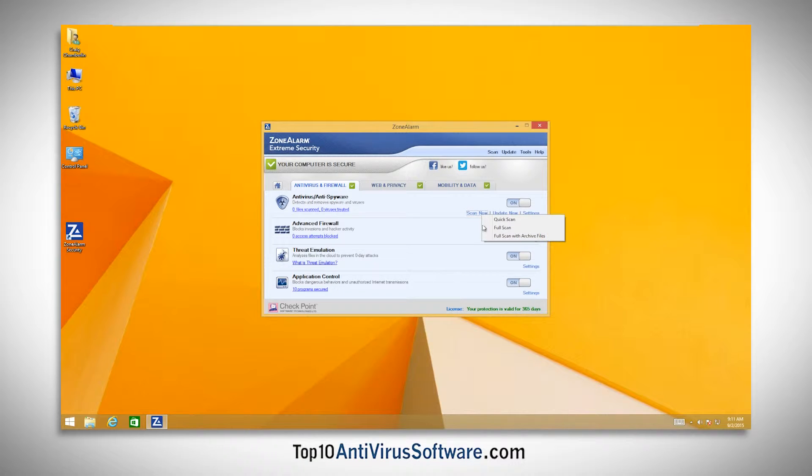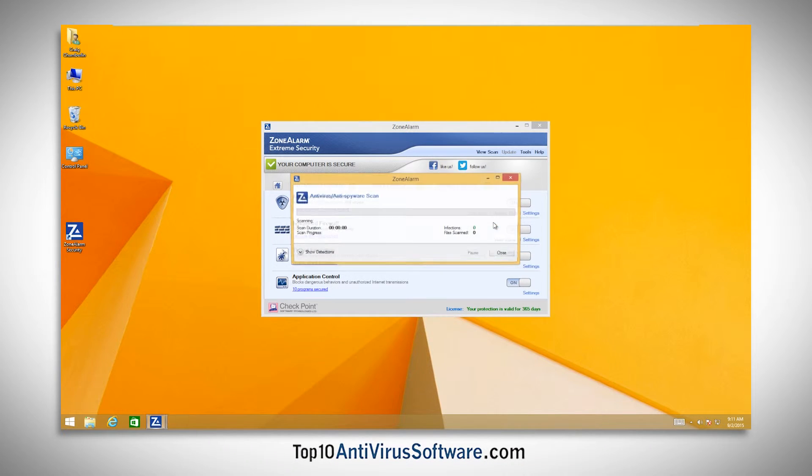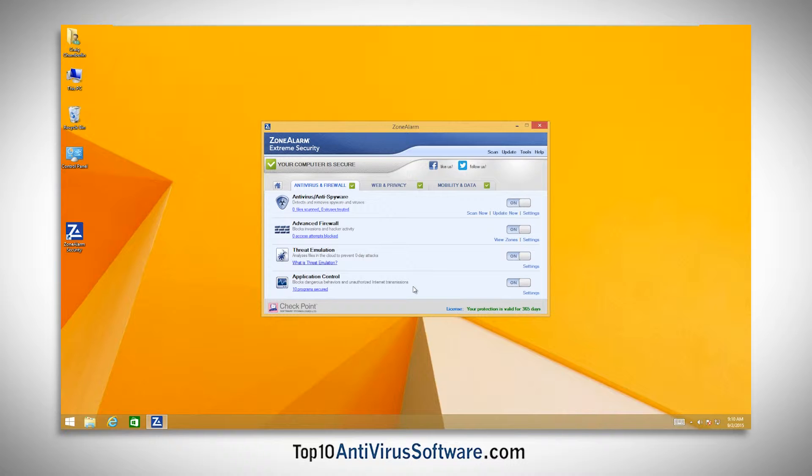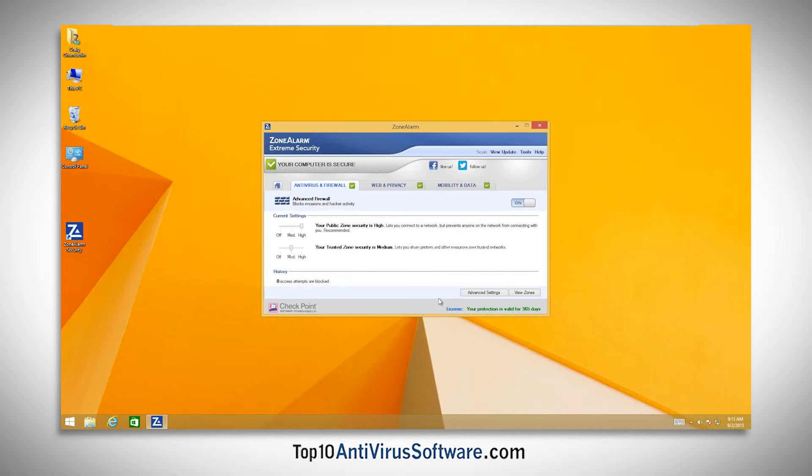Running an antivirus scan can be accomplished in as few as two clicks, allowing you to secure your PC quickly. Depending on the package, Zone Alarm can include a vast array of tools such as real-time antivirus protection, email protection, and PC tune-up utilities.